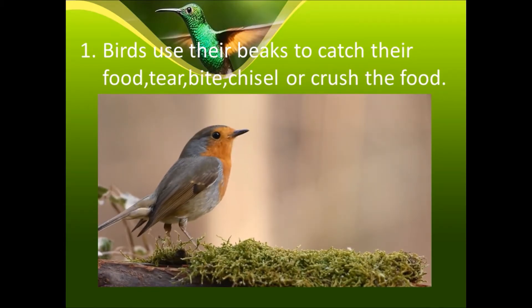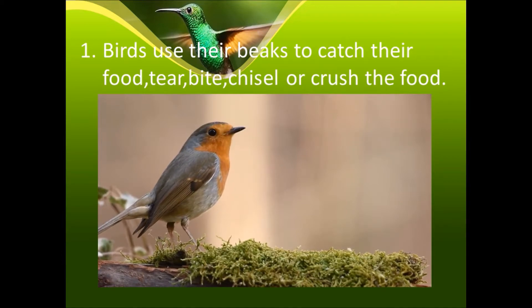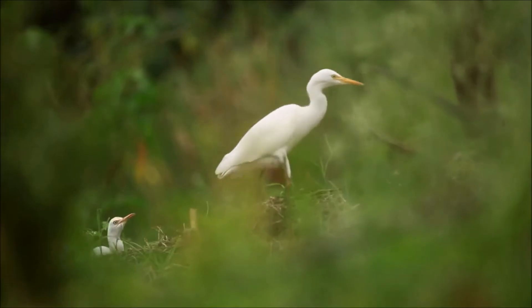Birds use their beaks to catch their food, tear it, bite it, chisel it, or crush the food.